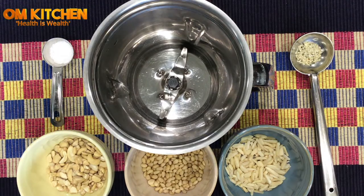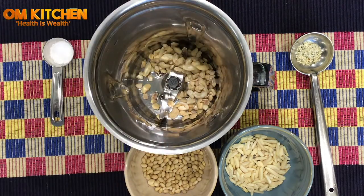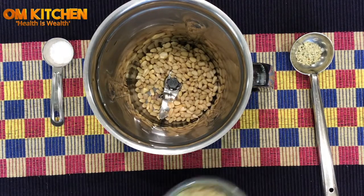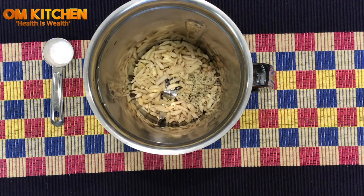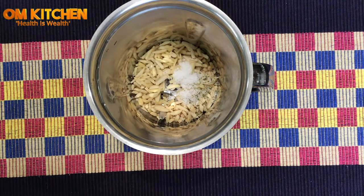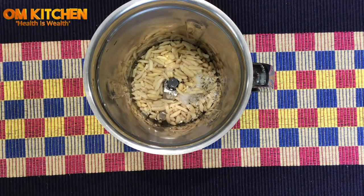In a blender add the cashew nuts, pine nuts, almonds, hemp seeds, salt, and a little water. Grind them well and keep aside.